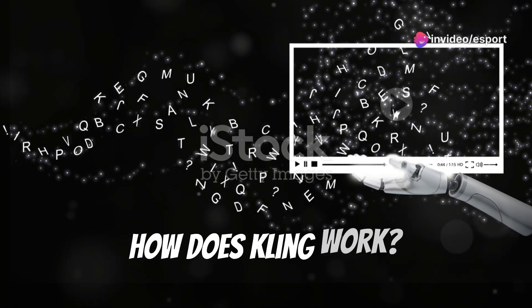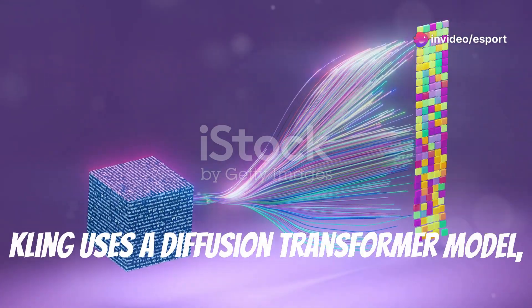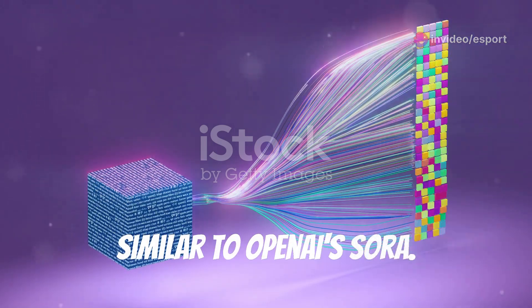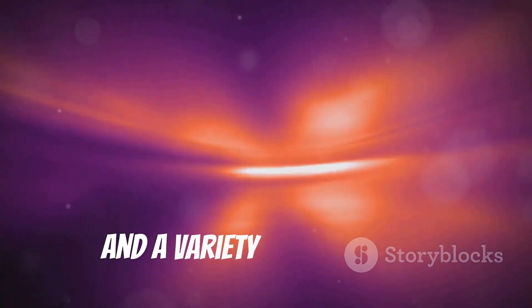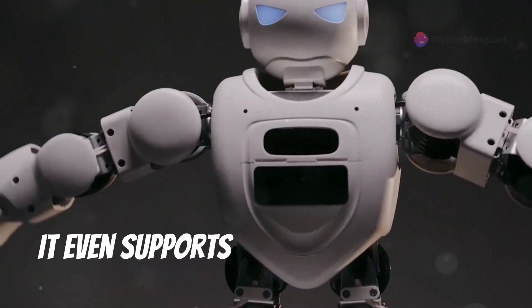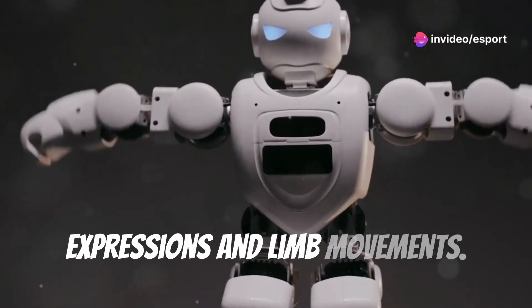So how does Kling work? Currently in its trial phase, Kling uses a diffusion transformer model, similar to OpenAI's Sora. This allows it to generate videos with realistic physics, smooth movements, and a variety of shot types. It even supports advanced 3D face and body reconstruction for accurate expressions and limb movements.